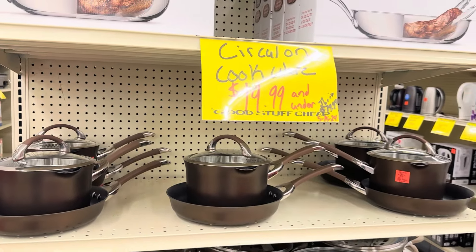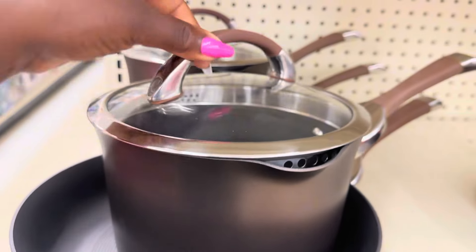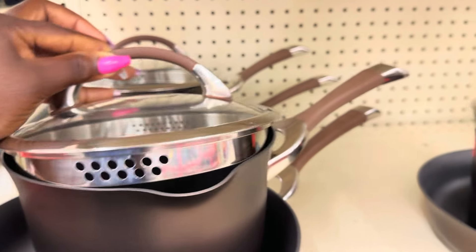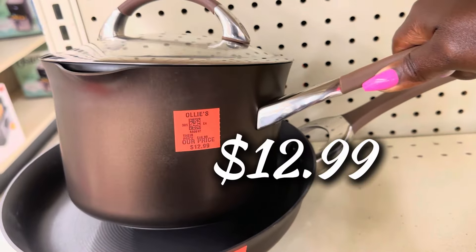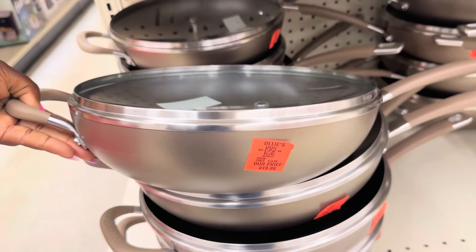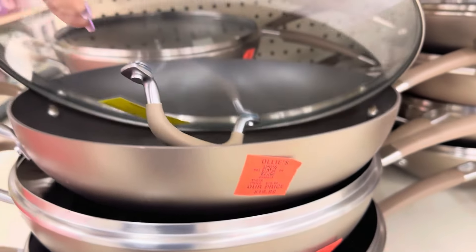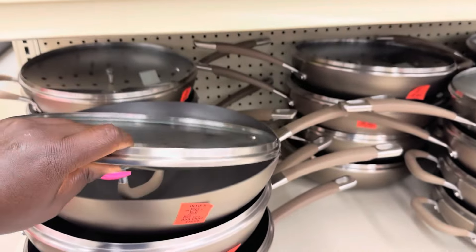They have a Circuline cookware buyout — gorgeous sleek chocolate color with a nice lid with a steam hole — $12.99 for the pot. They got fry pans too. Down here there's a coconut brown color set, $19.99, with the lid included. Extra large pots — you could definitely fit a family meal in here — very nice quality for a great price.